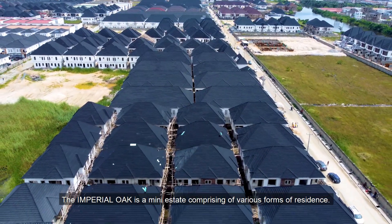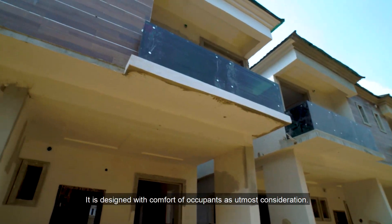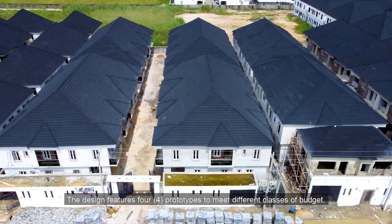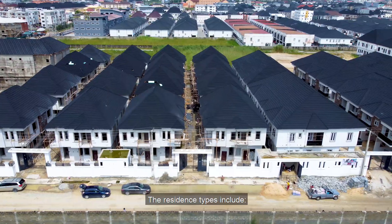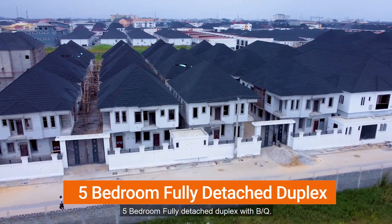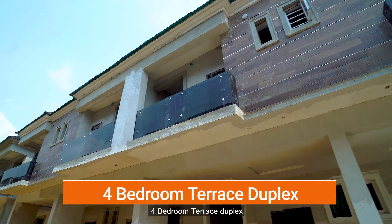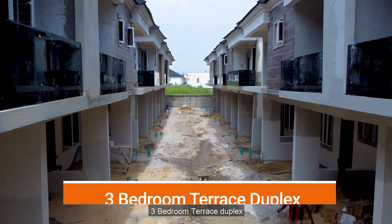The Imperial Oak is a mini-estate comprising of various forms of residence. It is designed with comfort of occupants as utmost consideration. The design features four prototypes to meet different classes of budget. The residence types include 5 bedroom fully detached duplexes with BQ, 4 bedroom semi-detached duplexes, 4 bedroom terrace duplexes, and 3 bedroom terrace duplexes.